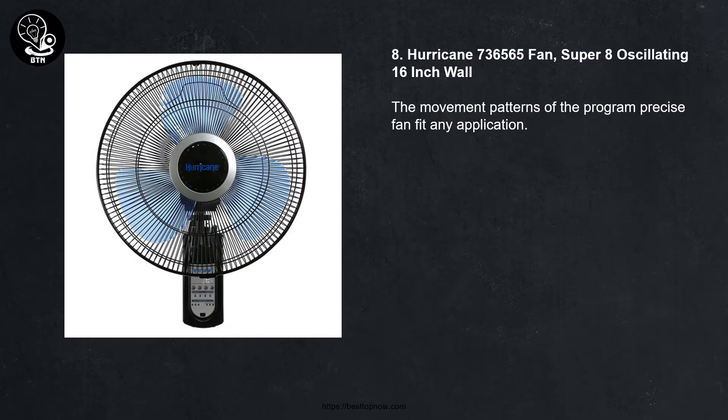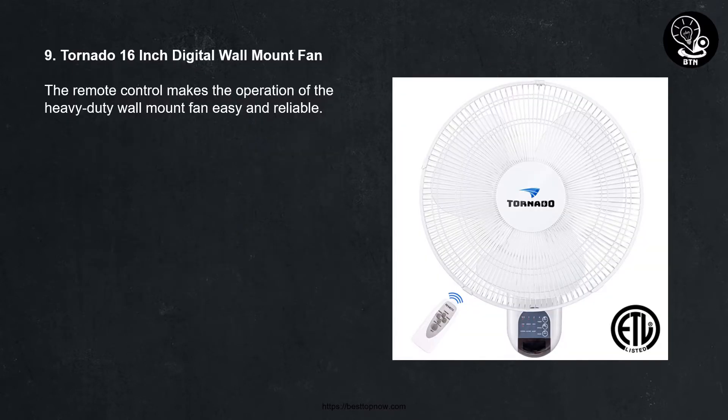8. Hurricane 700-36565 Super 8 oscillating 16-inch wall fan. The movement patterns of the programmed precise fan fit any application. 9. Tornado 16-inch digital wall mount fan. The remote control makes the operation of this heavy duty wall mount fan easy and reliable.